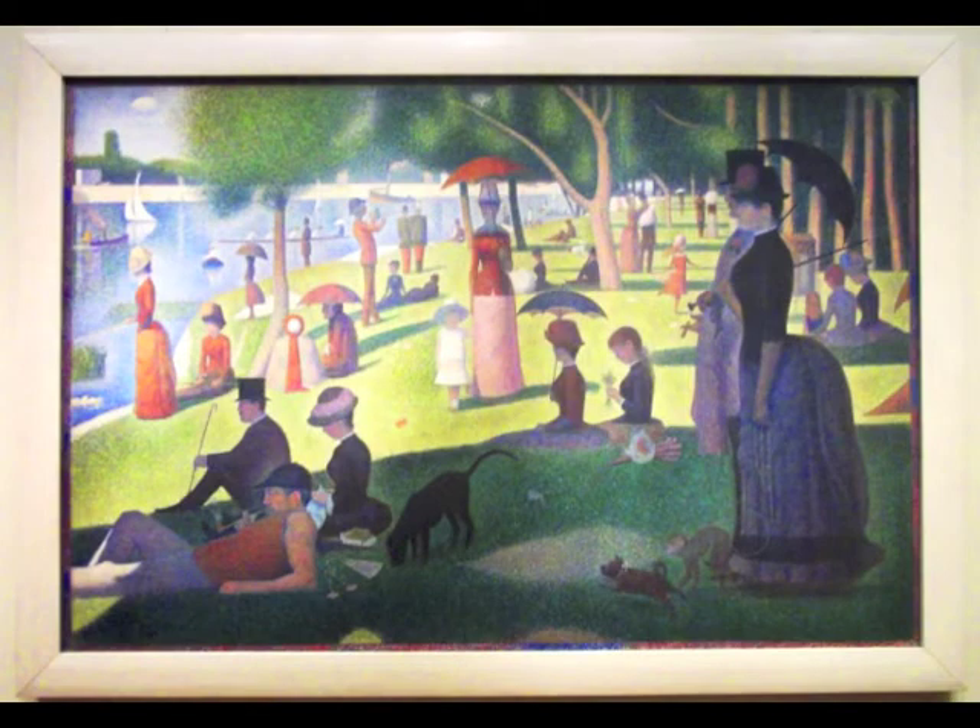Let's travel a couple of years later and look at another painting by a Frenchman, Georges Seurat. This painting is called A Sunday Afternoon on the Isle of La Grande Jatte, and it was completed in the year 1886.